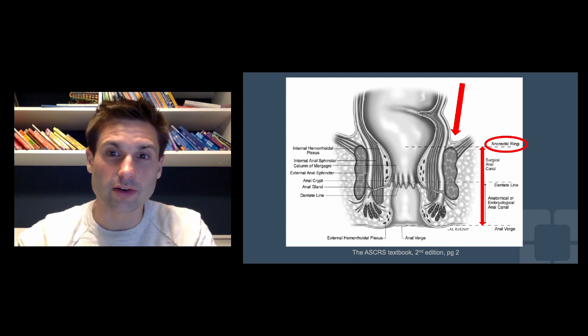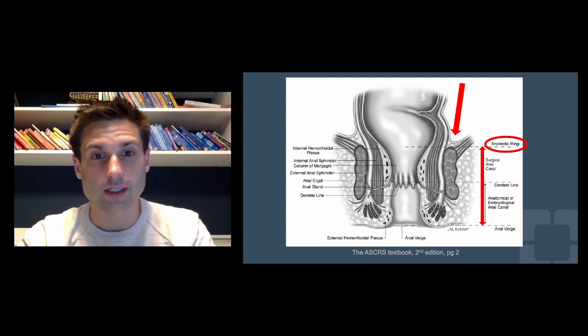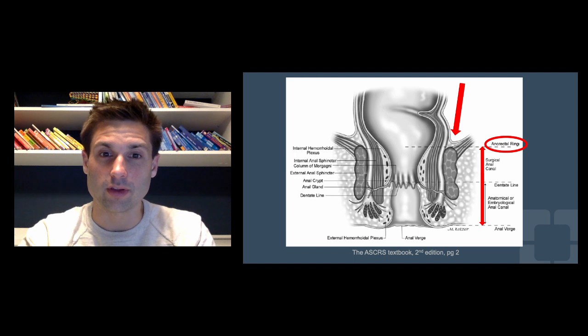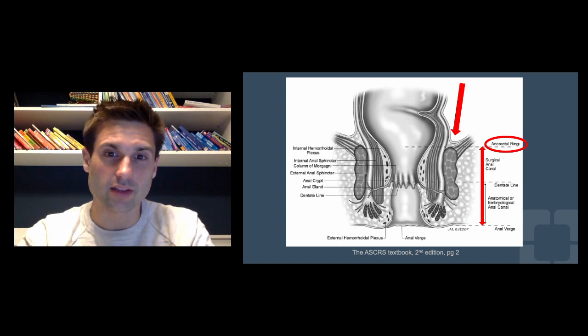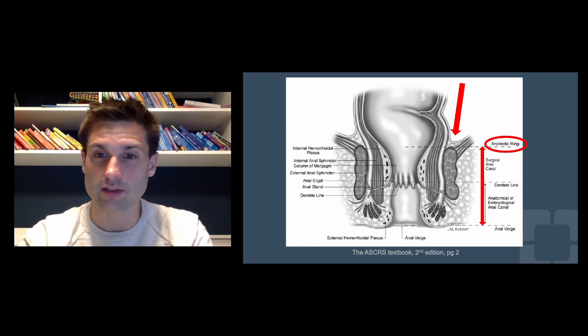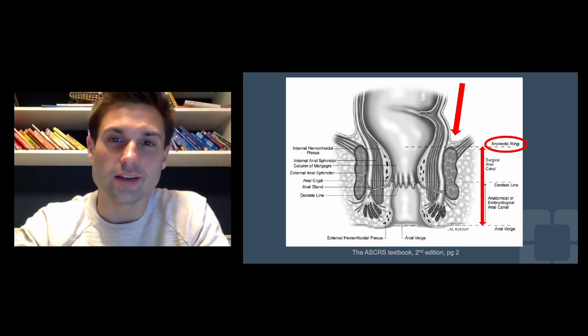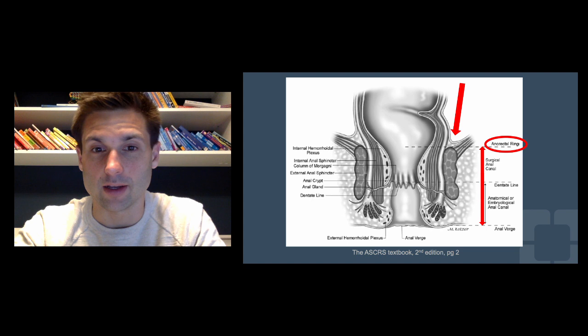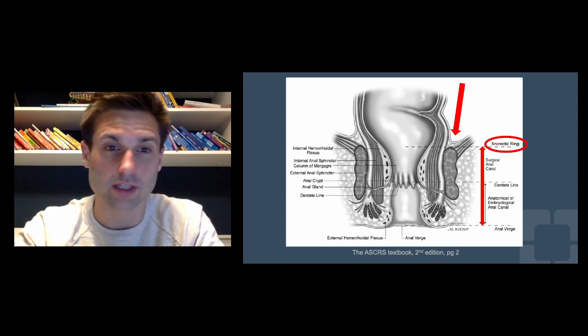The last anatomical point that helps us plan surgery is the surgical anal canal, which extends from the anal verge — the most distal aspect of the anus — up to where you see the levator muscles. That's the most distal border where we can do our dissection on the rectum without invading the sphincter muscles. Knowing a tumor's relation to the anorectal ring helps us determine whether we can restore intestinal continuity or whether the patient will need a permanent colostomy via abdominal perineal resection — but that's for another lecture on surgical principles.